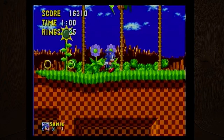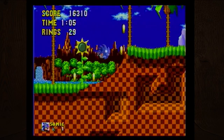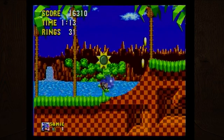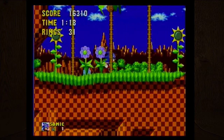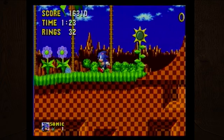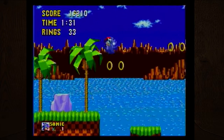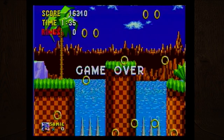The Sega Genesis, as we know it in North America, released in 1989, a year after it released in Japan. Since Sonic wasn't around at that time, the first game packaged with the Sega Genesis systems was actually Altered Beast. If you get enough of a head start, you'll see Sonic's feet go into a figure-8 looking thing, which means you're going as fast as you can.